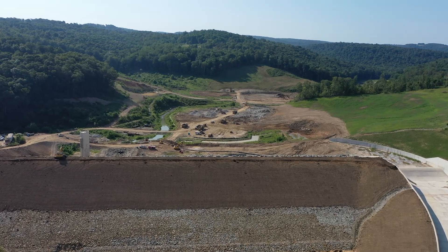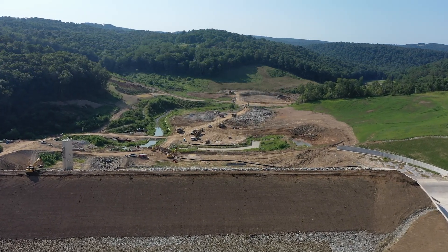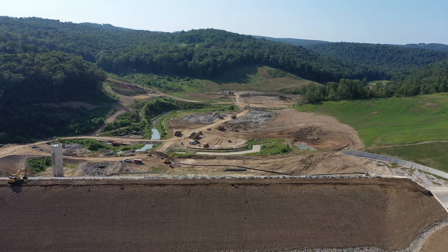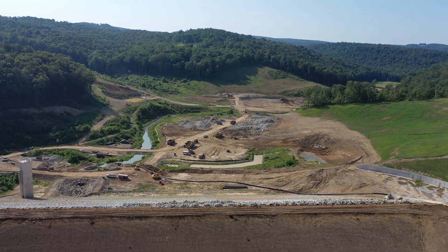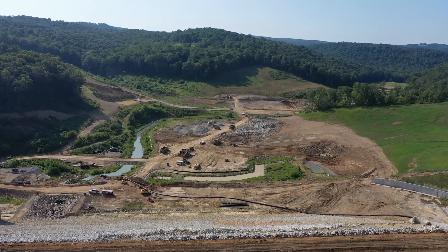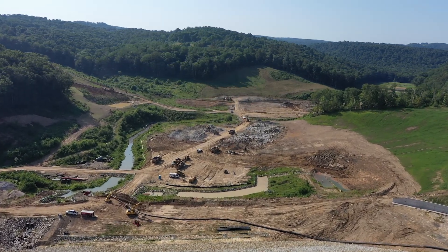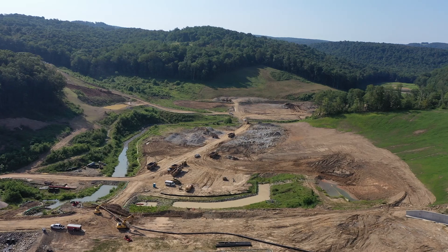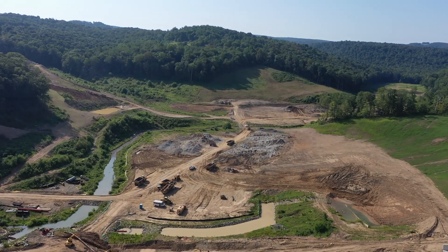We'll discuss this area a little more at the end of this video when we view the dam from a reverse angle. Moving into the reservoir itself, the activity you see is basically cleanup work. The area will be leveled and material used to reclaim the hillside seen on the left of the screen. One of the really awesome parts of this project is that the dam was constructed from material harvested from the site itself, making not only financial sense but ecological sense as well.